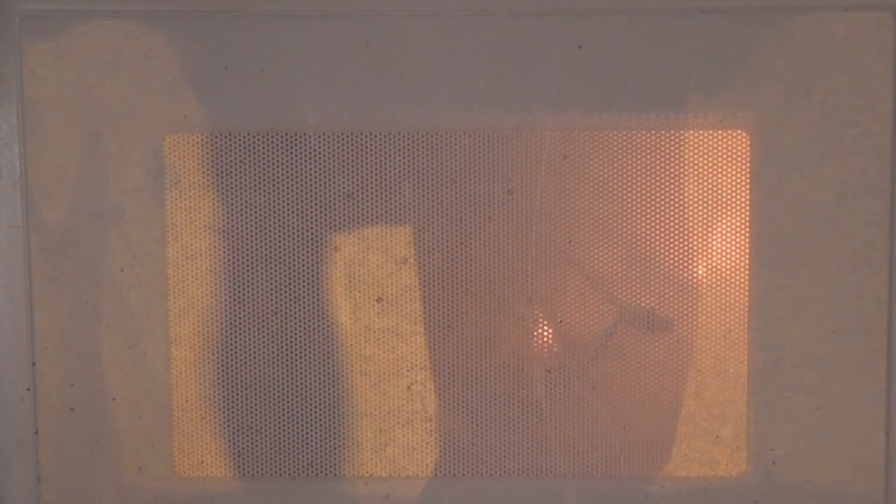Oh nice. It's going to stink shortly. Microwave fun. I'm going to close the door on the side just to avoid stinking the house out.